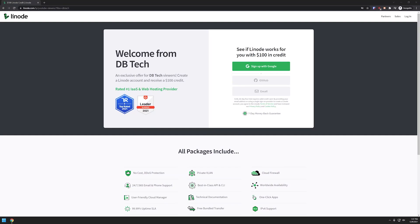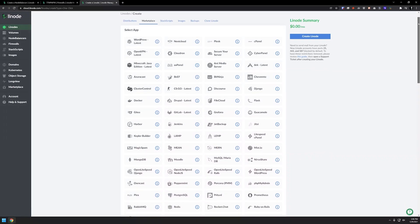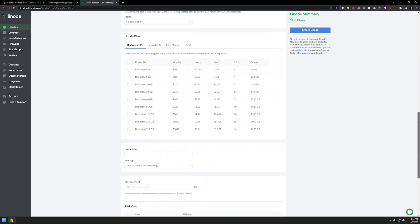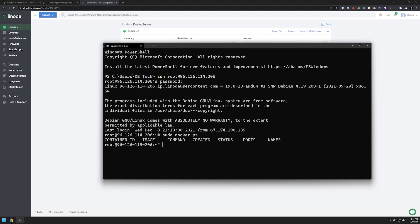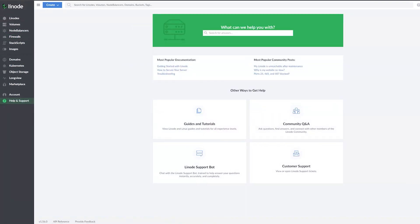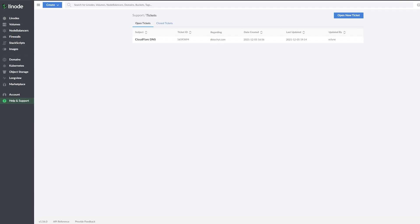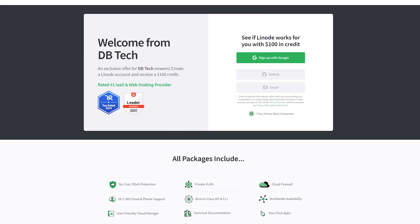This episode is sponsored by Linode, the largest independent cloud computing provider. If you don't want to or can't self-host applications, Linode provides virtual servers that make it easy and affordable to host anything in the cloud. You can set up applications from their marketplace with a few clicks, or set up your own Docker VPS. They have load balancers, firewalls, 24/7 customer support by phone or ticket, and hundreds of guides. Sign up at linode.com/dvtech and get a $100 60-day credit on your new Linode account.